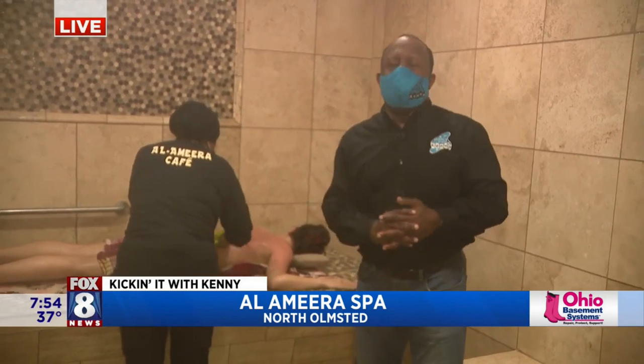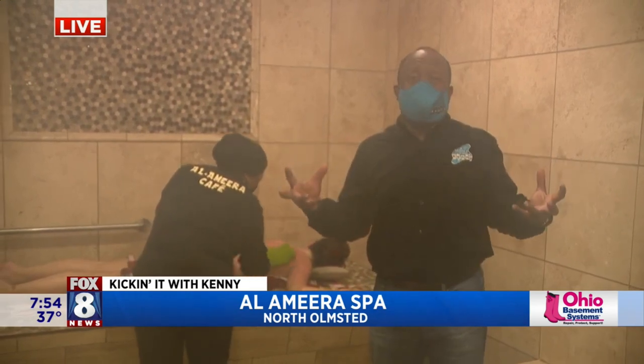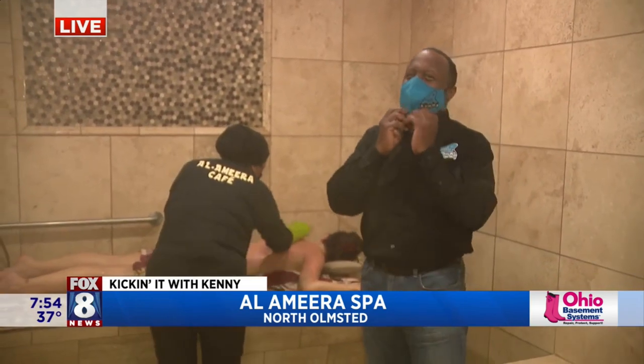Good morning, everyone. We're here in North Olmsted at Al-Hamira Spa. It's a Turkish Moroccan spa. We're literally in a steam room, so forgive us because we're going to consistently do that so you guys can see what's happening.